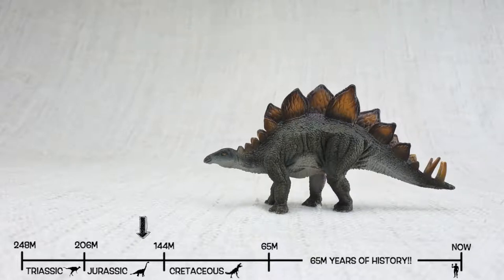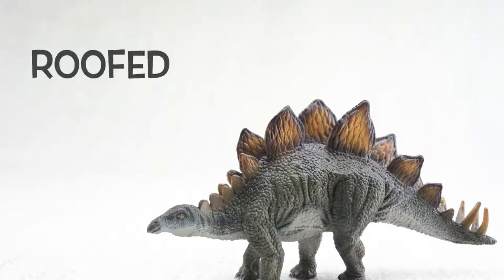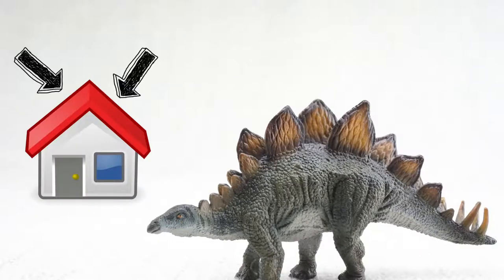This was the same time period as Brachiosaurus, so they would have been neighbours. Stegosaurus means roofed lizard, because it had those plates on its back like the roof on a house. We'll talk more about those plates later.